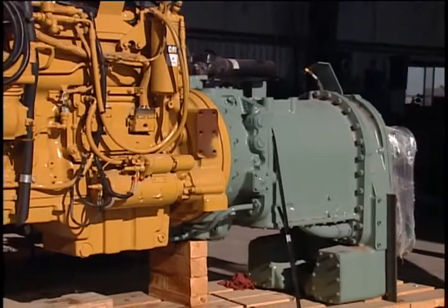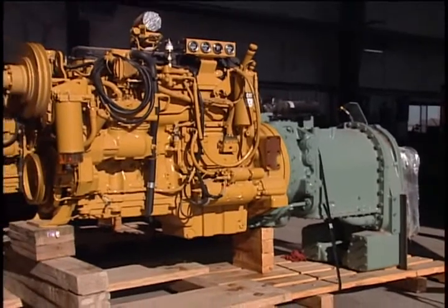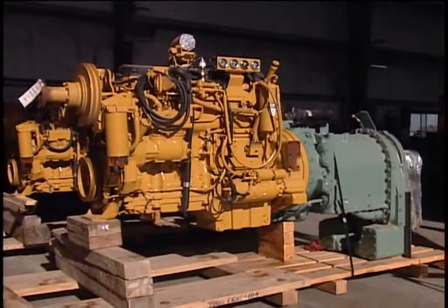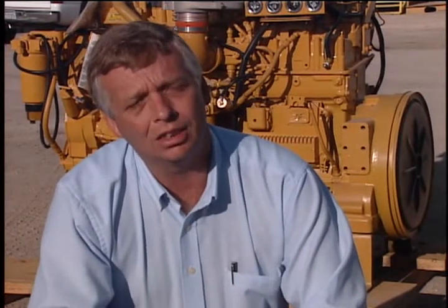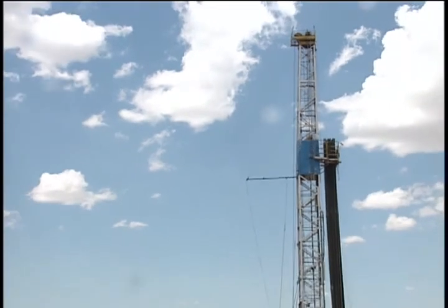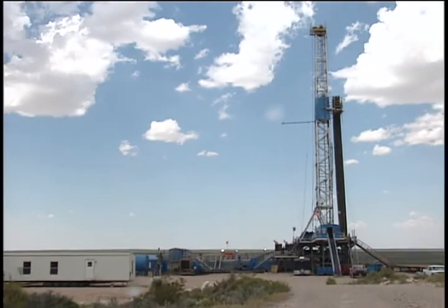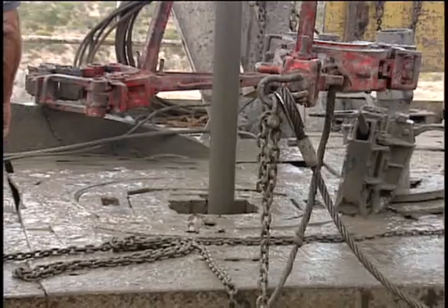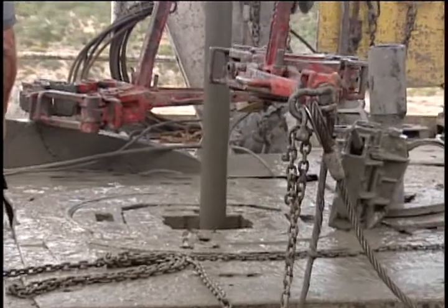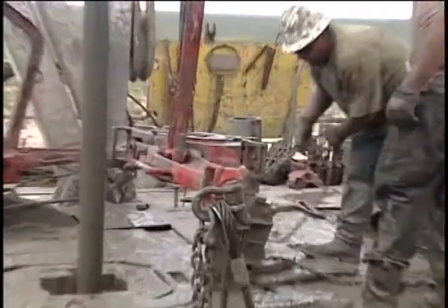The new C-18s for Big Dog Drilling replaced two D-379 older Cat engines that were less fuel efficient, and they have the same or more horsepower than the D-379s. The Big Dog exploratory well is a two-and-a-half-hour drive from Midland in a very remote desert area, where three crews work in shifts 24 hours a day, seven days a week, drilling into the earth's surface to find pockets of natural gas.